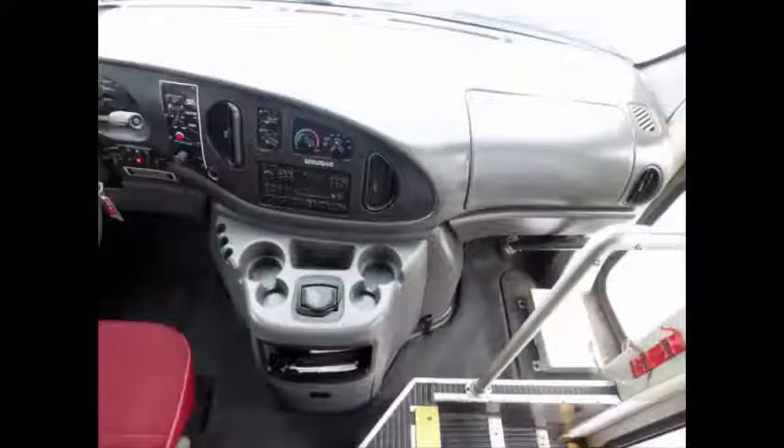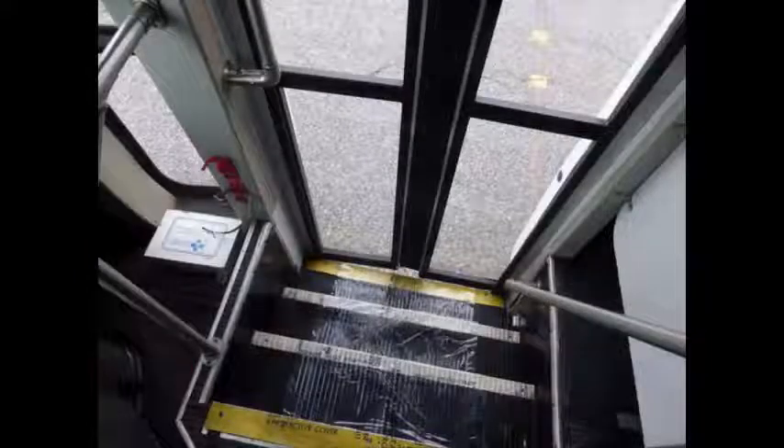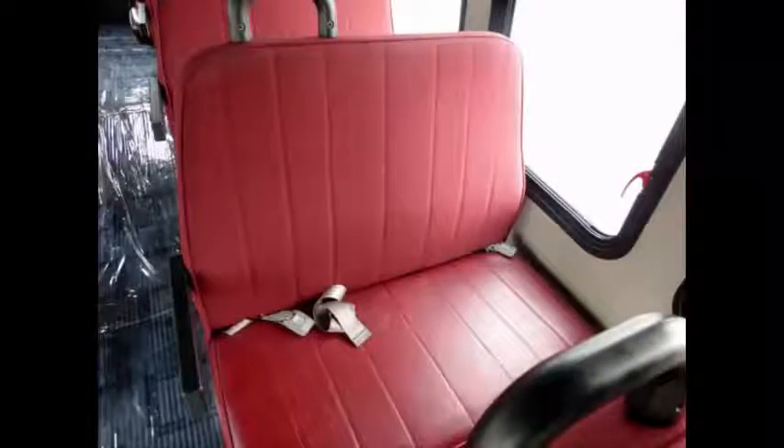Wheelchair safety interlock system. DOT safety equipment is located throughout the bus. Stainless steel entrance rails with vanity panels. 12 vinyl passenger seats with seat belts, armrests, and grab handles.